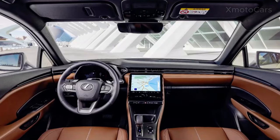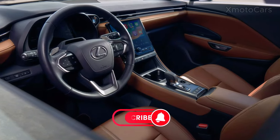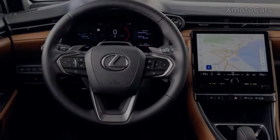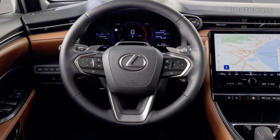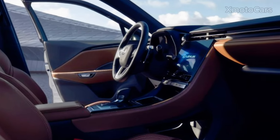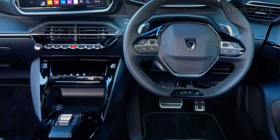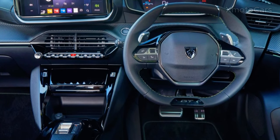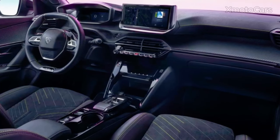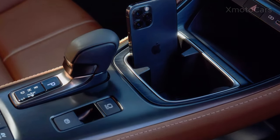The interior of the Lexus LBX is equipped with a 12.3-inch digital instrument display. It also comes with the most recent Lexus Link Connect system, controlled by a 9.8-inch touchscreen, providing cloud-based navigation that optimizes travel planning by receiving real-time information about traffic incidents and congestion. Voice Assistant recognizes commands in commonly spoken language, and five USB ports are accessible. Smartphone integration is wirelessly possible via Apple CarPlay or a cable connection to Android Auto.